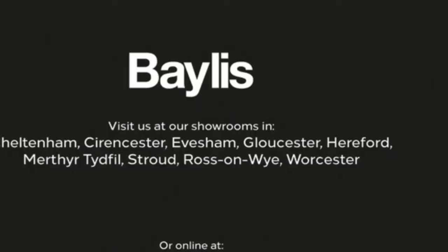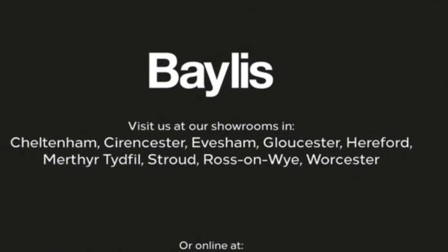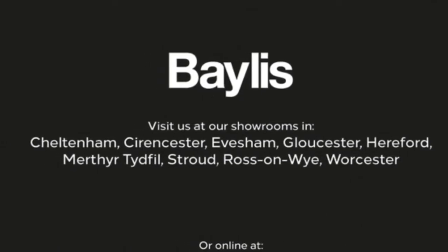6-speed manual gearbox as well. If you're interested in this vehicle then please give us a call at Bayless Vauxhall.